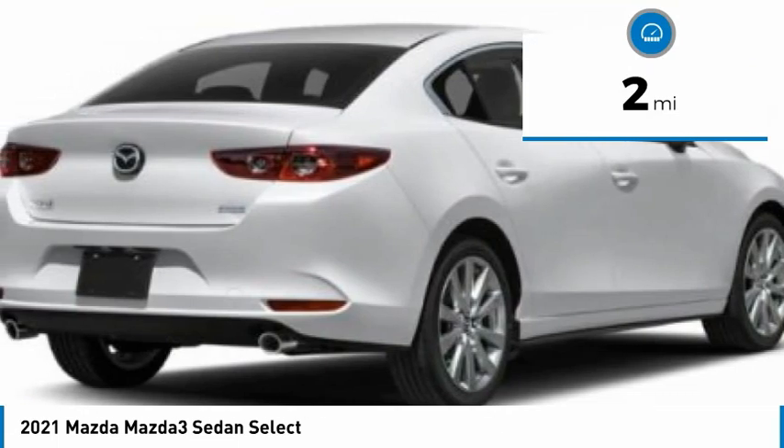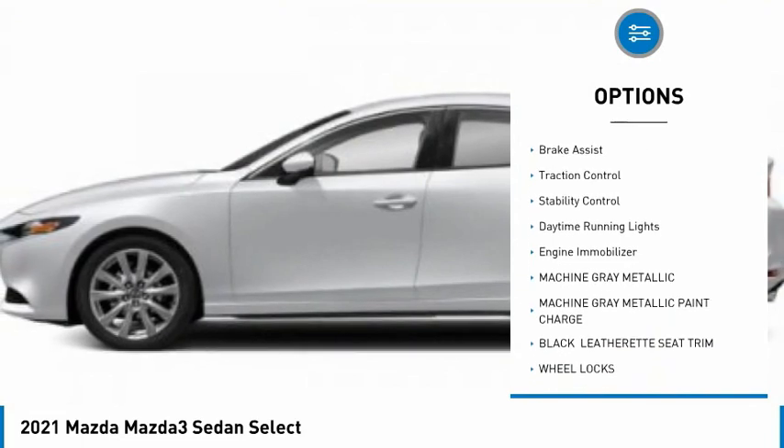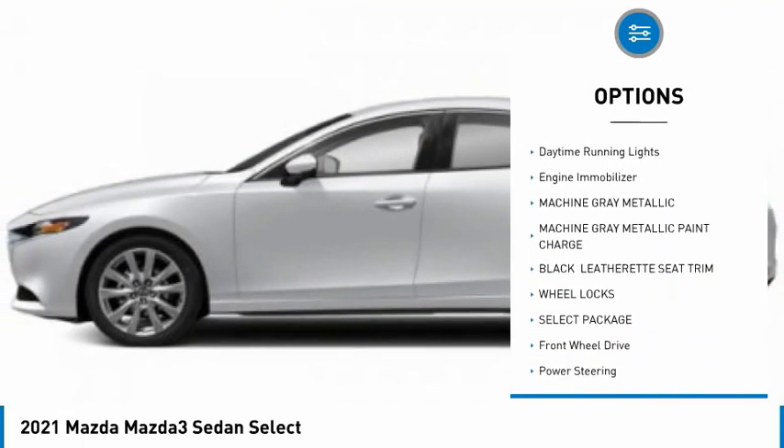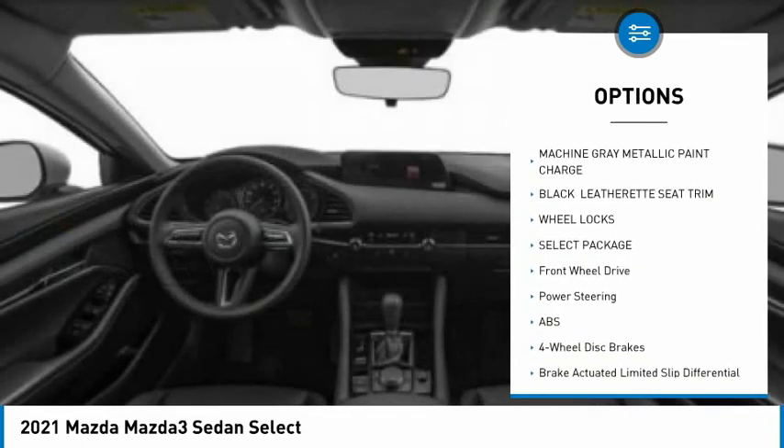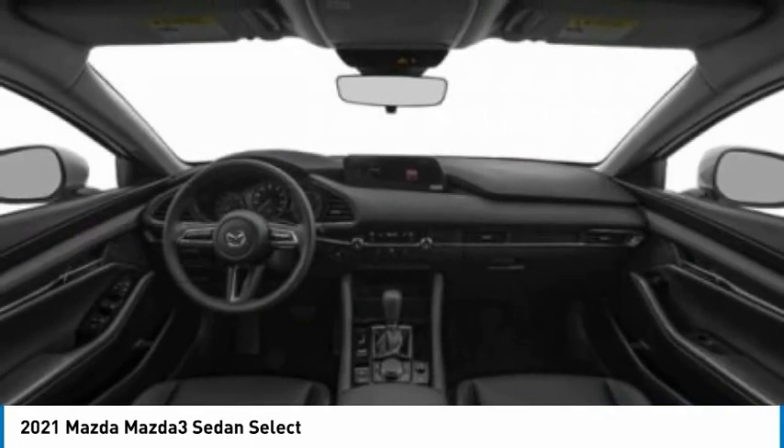Here are some of this vehicle's great options: tire pressure monitor, blind spot monitor, aluminum wheels, wheel locks, remote engine start, brake assist, traction control, stability control, daytime running lights, and engine immobilizer. Come take a test drive today.